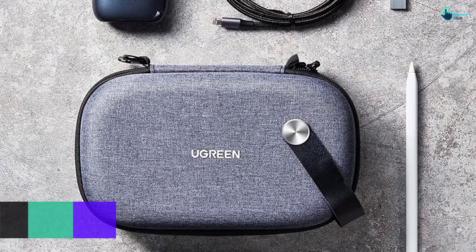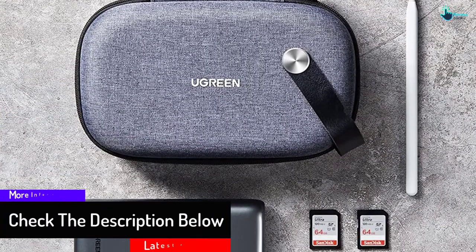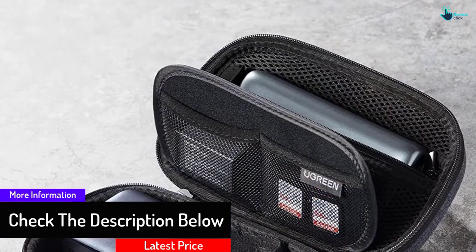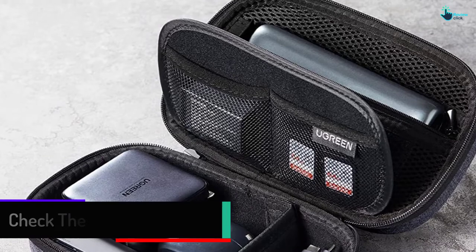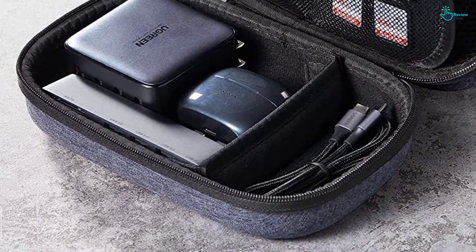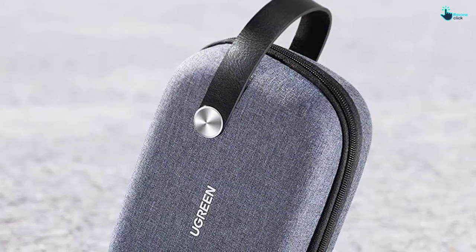This small travel case measures 8 by 5.08 by 2.83 inches and will keep all objects well secured and organized. The bag also has a soft velvet inner lining that will prevent your items from scratching during transportation.